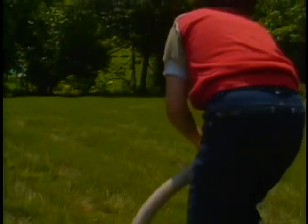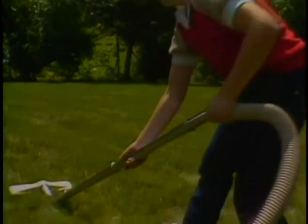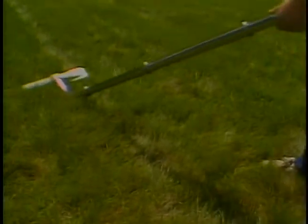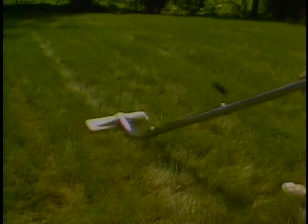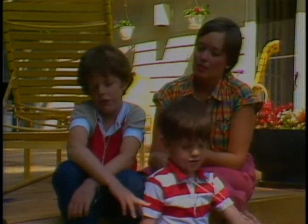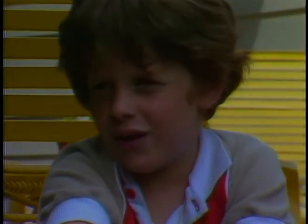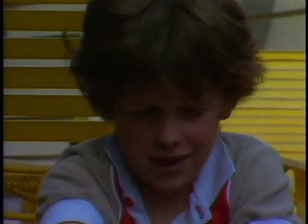Vacuuming the lawn is one of about 50 activities in the Smithsonian Family Learning Project designed for families to do together — this one when the grass is dry. The activities focus on the home, stressing that science can be found in simple things. For Brian Gottlieb, it looks like vacuuming the lawn worked: "I think that we're walking on lots of insects, and so there's lots of grass."